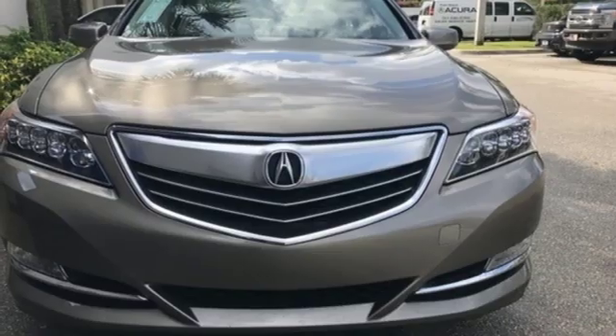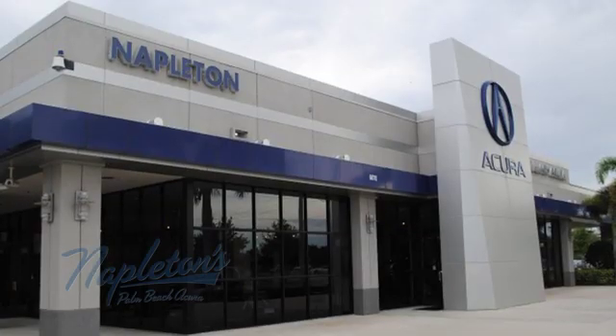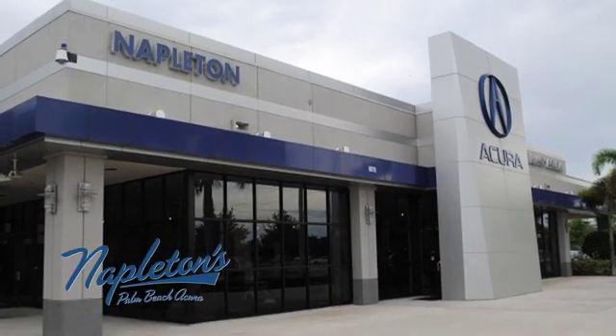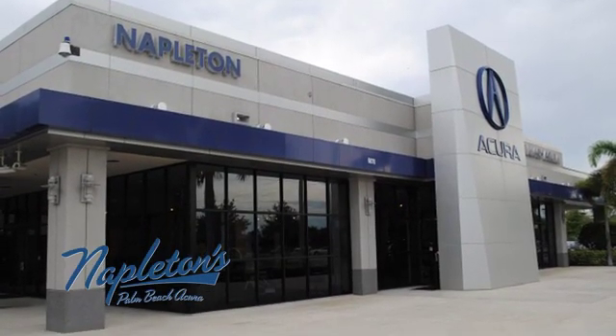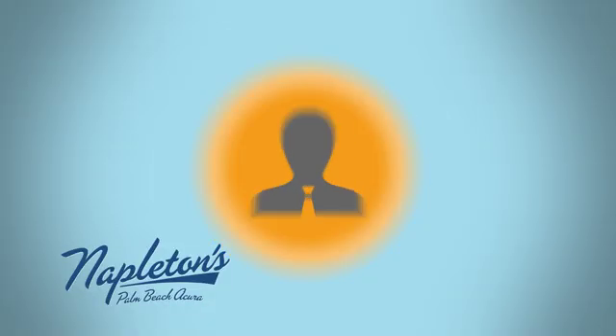Someone is going to drive this fantastic vehicle off the lot. It should be you. Test drive it today. It's easy to see why Napleton's Palm Beach Acura is your trusted source for Acura vehicles. Call, click, or stop in today.